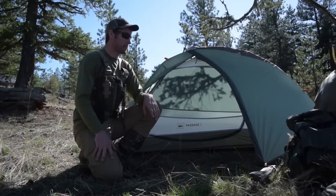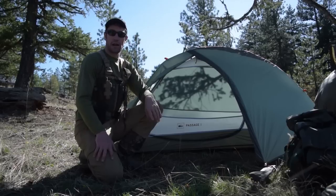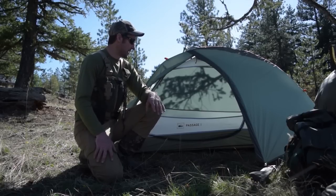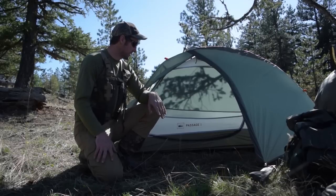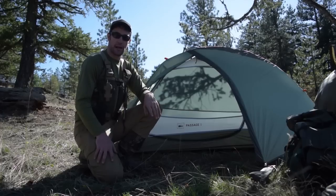Alright guys, so I finally got up to where I'm going to be doing some bear hunting this weekend. It's a long drive, roughly about seven hours from my house to get here. And as you saw in the time lapse, I just put this new tent that I got together. It's an REI Passage 1. I actually picked it up this week — I decided that I wanted to try something different than the hammock.